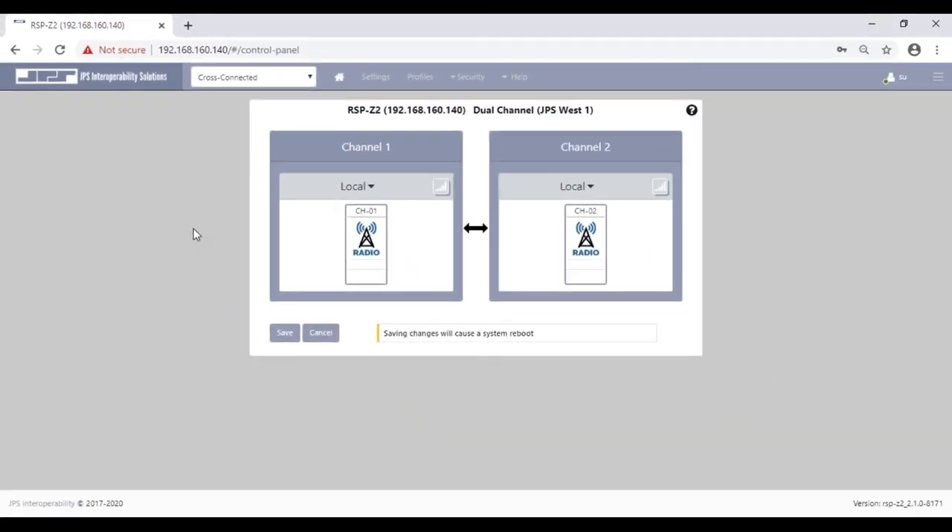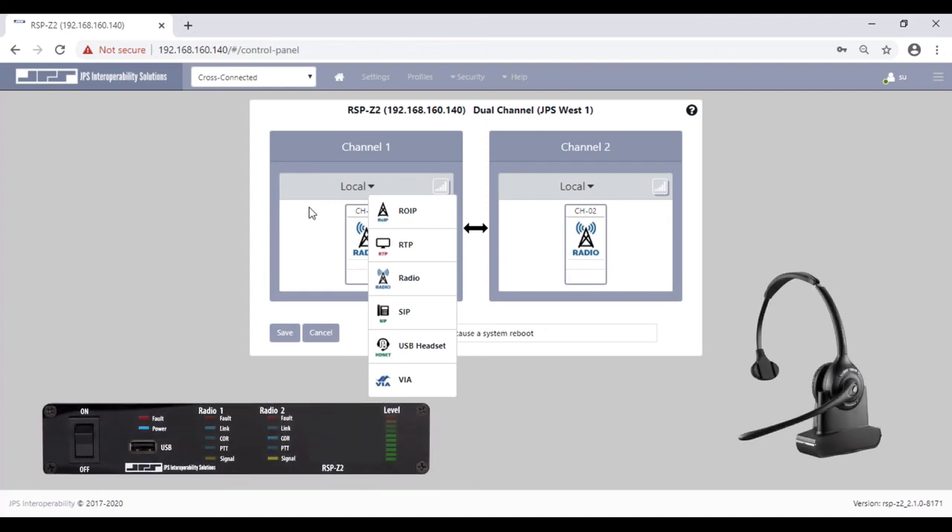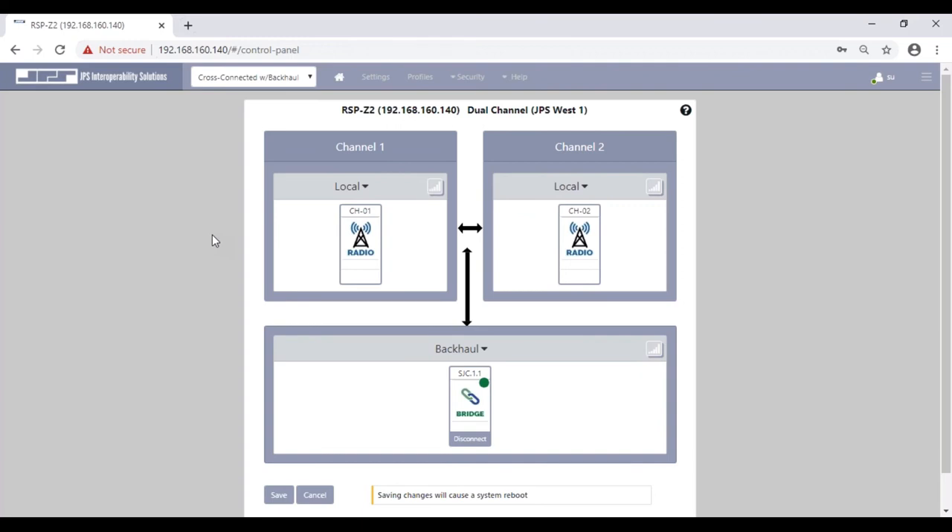Each channel can, for instance, be associated to an RTP, SIP, or JPS ROIP environment, and even JPS via a push-to-talk cellular application. You'll notice that you can also configure the channel to support a USB headset — particularly a DECT wireless headset station can be plugged into the USB port at the front or rear of the RSP-Z2. The cross-connection can also be backhauled over a single digital link, sending interoperable communications to a dispatch center, emergency operations center, or voice recorder.